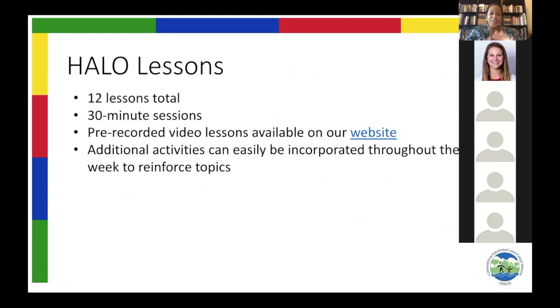Now we're going to move into the Halo lessons, which is the bulk of this program. Halo is broken down into 12 lessons in total. If you teach them yourself, it'll take you about 30 minutes to get through the lessons. But with this program, you have the option of just playing a pre-recorded video lesson in which I or other staff members are teaching the Halo lesson to your child. All you have to do is click play and pause whenever needed. There are also activities that accompany each of the lessons, all available on our website.